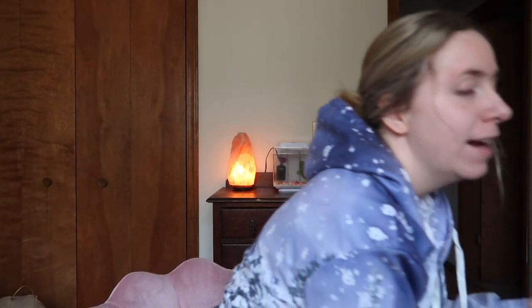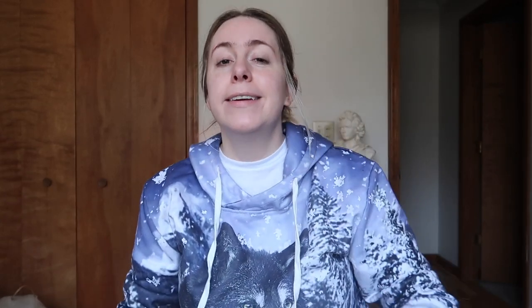Alright guys, I've got the package with me right here. I went ahead and cut it open already because nobody needs to see that on camera. Also, Carl, my dog, is with me for the unboxing — he's quite curious. And you can kind of tell from the box what this is.